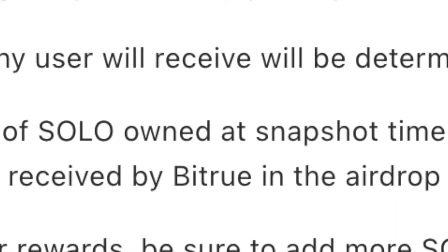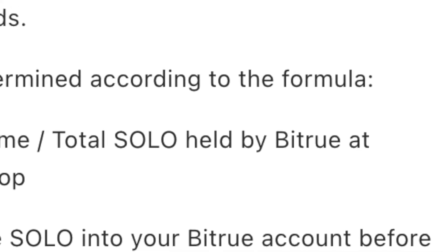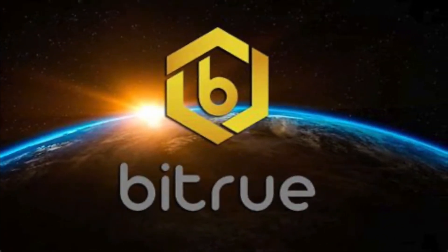This is their formula — this is how they decide the COR that you get. If you wish to maximize your rewards, be sure to add Solo into your Bitru account before the snapshot times. Please note, Bitru will only be supporting this airdrop from its official second month, which is the snapshot in February.